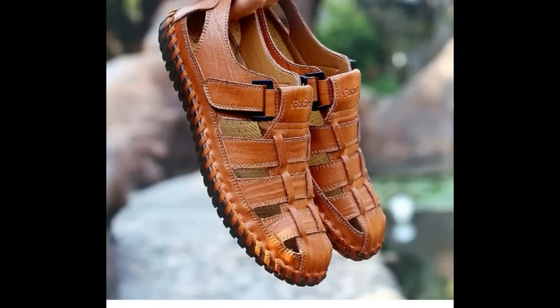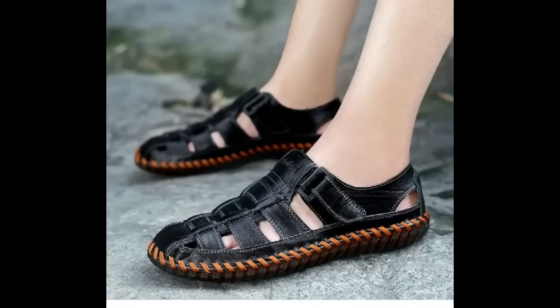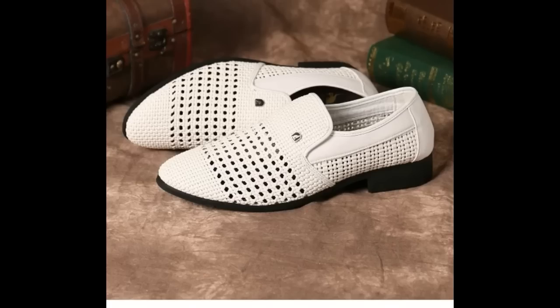Leather is used for making these shoes and sandals. If you like this collection please give me a comment, and if you like this video please thumbs up.